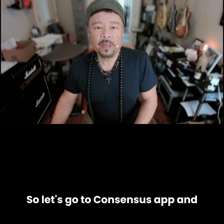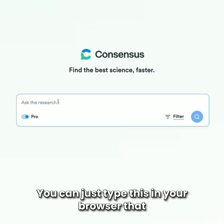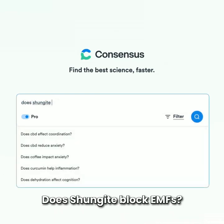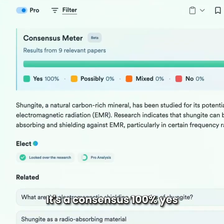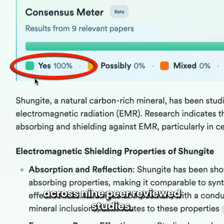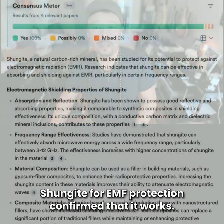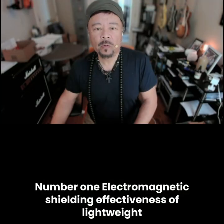Let's go to Consensus.app. This is an AI-powered search engine you can type into your browser, that pulls data from only peer-reviewed scientific research. Let's type in: 'Does Shungite block EMFs?' And here's what comes up — it's a consensus: 100% yes across nine peer-reviewed studies. This means every single study that analyzed Shungite for EMF protection confirmed that it works.